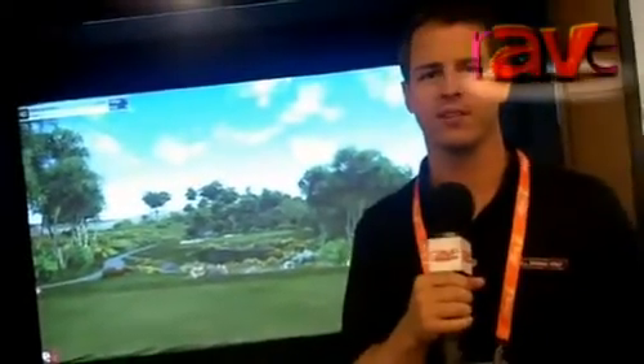This is Chad Coleman with Full Swing Golf. We're at CEDIA 2012 showing off the Full Swing Golf simulator, still the best simulator that money can buy. Full Swing Golf uses dual technology to track the ball. There are infrared sensors built into the walls, the ceiling, and the floor of the simulator, and then there's a new piece of technology, the ION performance camera.